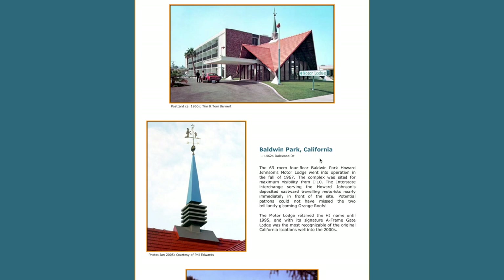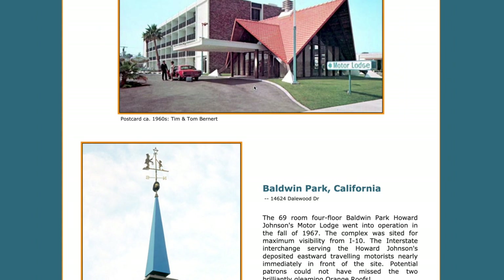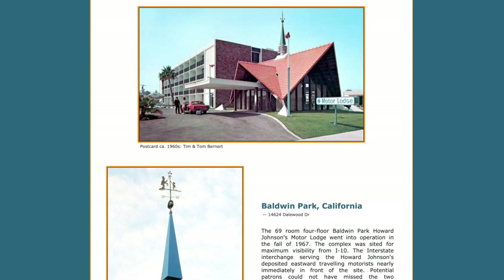So actually, since recording that video, I got in touch with the proprietor of highwayhost.org and he said go ahead and share the photos and everything like that. So I'm going to do that real quick. This is highwayhost.org and the link will be in the description. Go check it out yourself. But look at these photos.